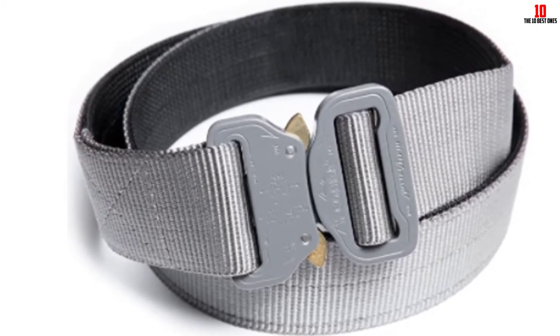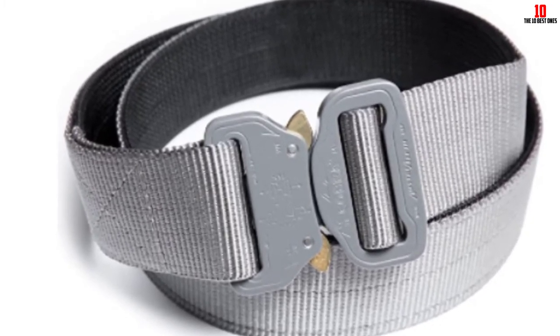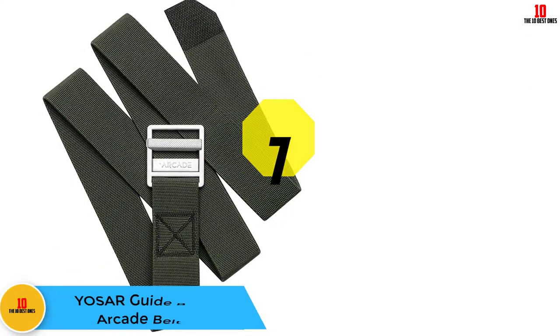One practical bonus: when nature calls, you can simply use one hand to detach the buckle.